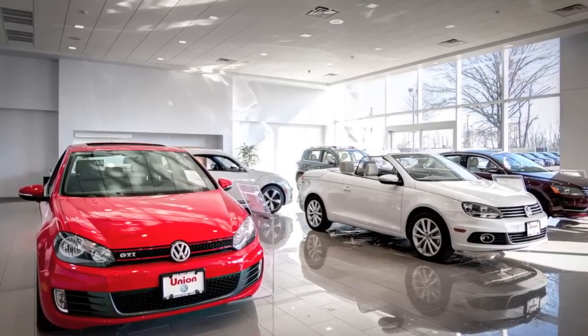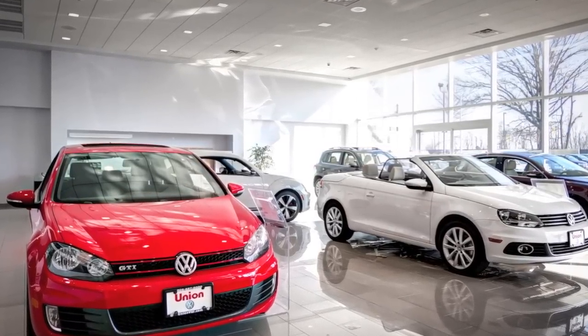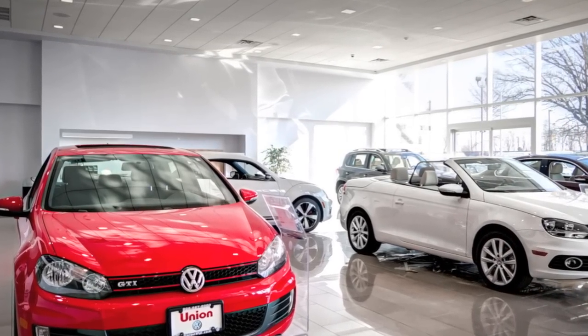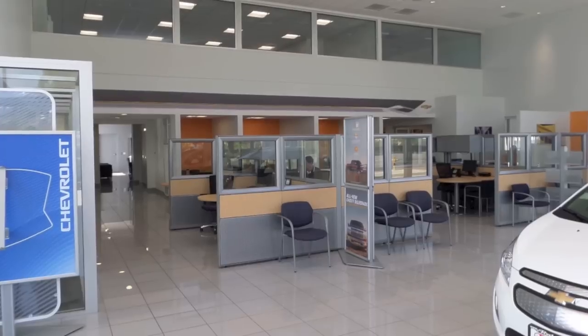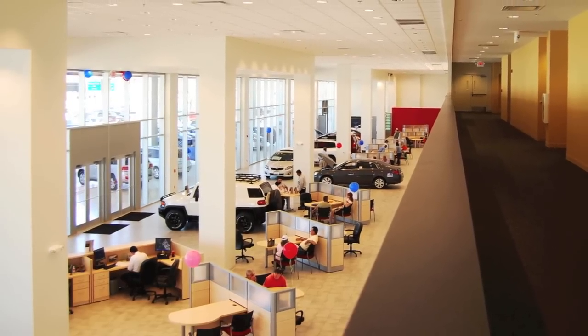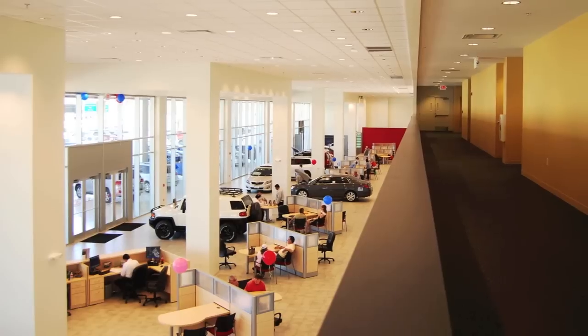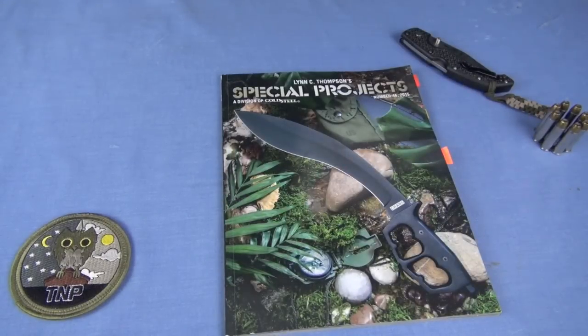Have you gone into a car dealership looking for literature on a vehicle you're interested in lately? A brochure, a catalog on that truck or car you're researching? You might be surprised to find out that they don't print many of those anymore. You guessed it — they'll say go online, go to our website, all the information is there. And what you miss out on is something excellent like this: awesome, emotion-inducing printed literature.